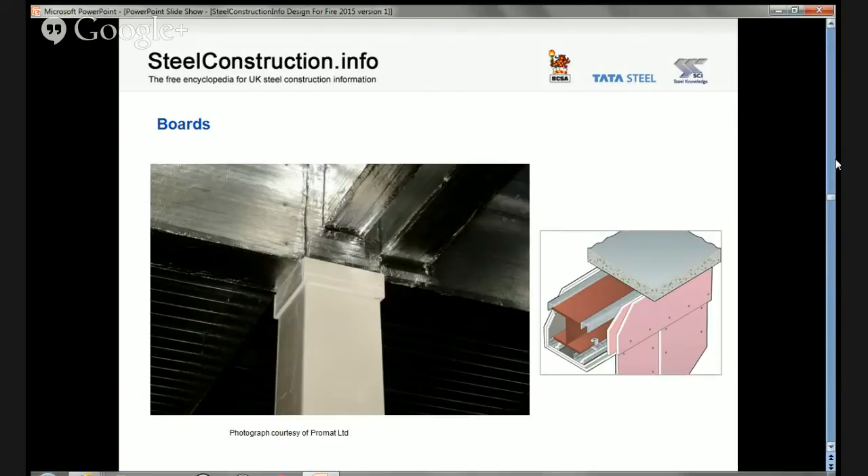Boards offer the specifier a clean boxed appearance and have the additional advantage that application is a dry trade, reducing the impact on other activities. Boards are factory manufactured and thicknesses can be guaranteed; they can also be applied on unpainted steelwork. There are broadly two families: lightweight boards (approximately 150–250 kg/m³), not usually suitable for decorative finishes and used where aesthetics are not important; and heavyweight boards (approximately 700–950 kg/m³), which generally accept decorative finishes and are used where aesthetics are important.